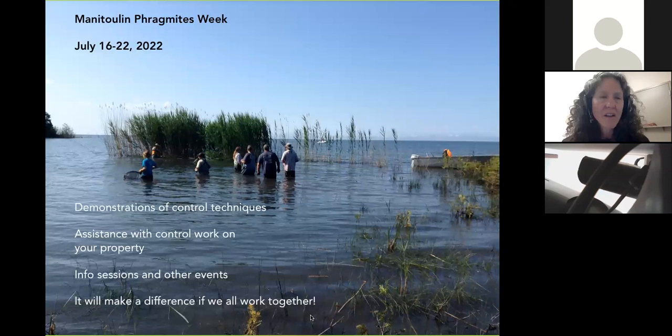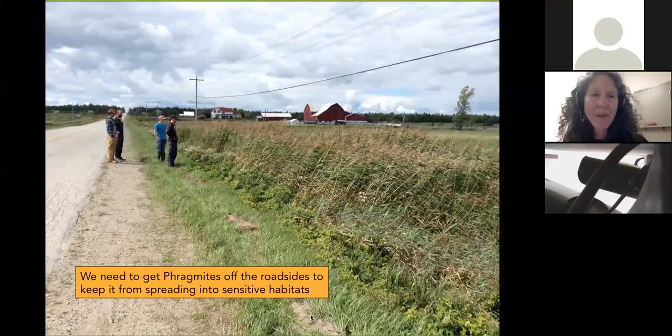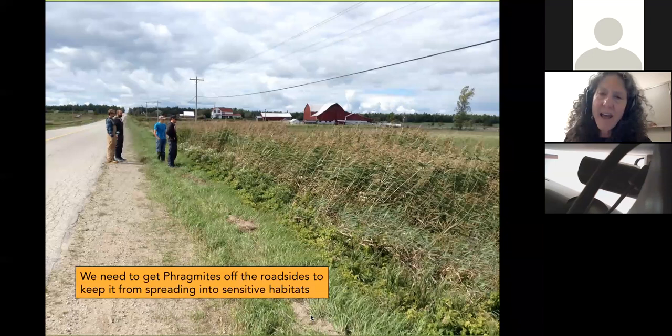We have Manitoulin Phragmites Week every summer — the third week of July — where we make a big effort to get people out, demonstrate control work, make house calls on properties, offer assistance, and give information sessions. It's not too bad when you've got enough people all having a good time together. We also need to get Phragmites off roadsides. It might seem harmless in a ditch, but it will spread from there into more sensitive places.